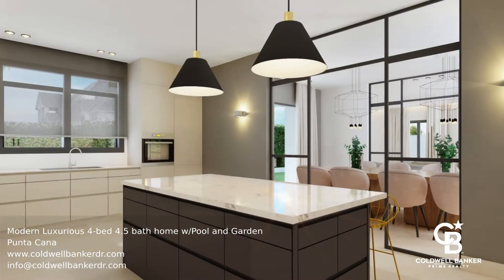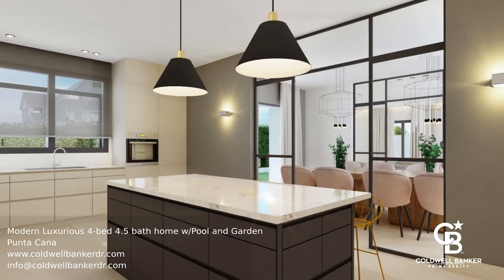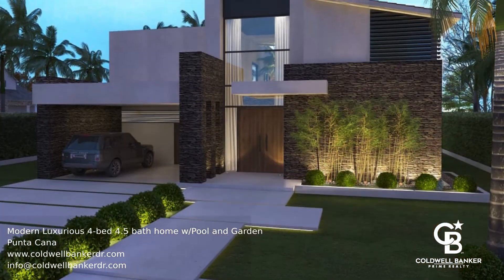Owners also have access to the Punta Cana Resort and Club where you can use tennis courts, golf courses, a world-class spa, restaurants and more.